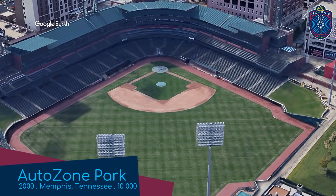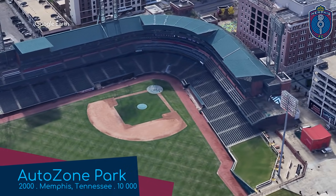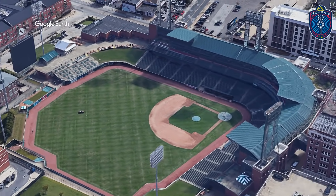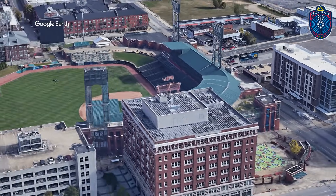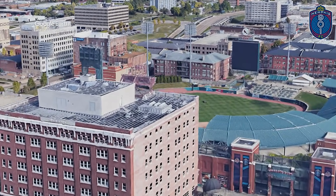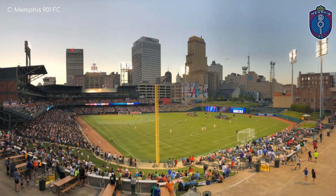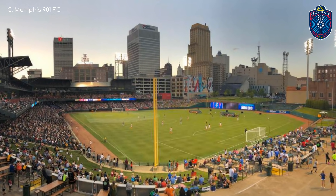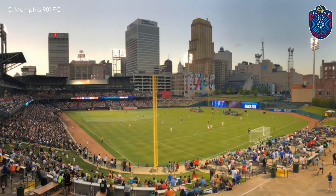AutoZone Park, home to Memphis 901. It's an excellent stadium for baseball, so I guess that translates into an okay stadium for soccer. It's in a great location too, right in the heart of downtown Memphis. Plus, it looks good. I'd probably take this stadium over some of the upcoming high school football stadiums in this video, even if they are rectangular.